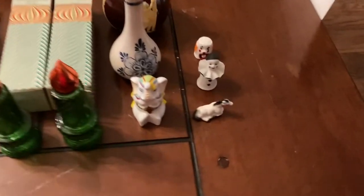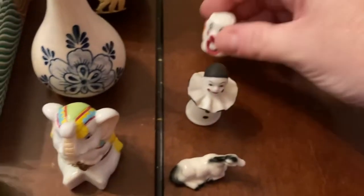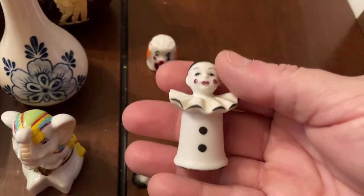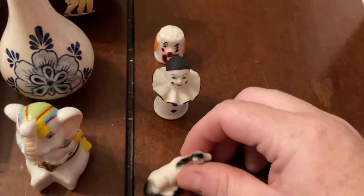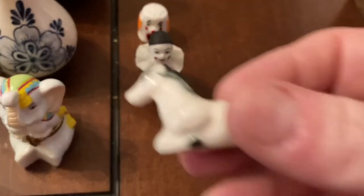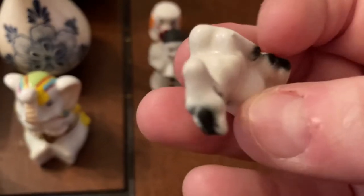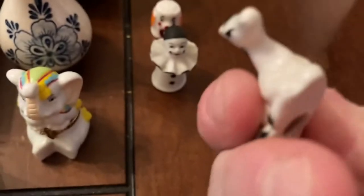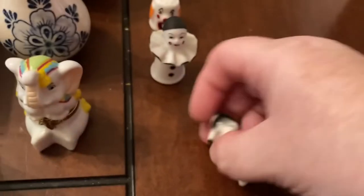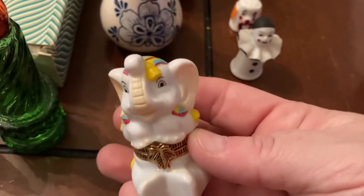We have two thimbles — a little clown thimble, and this one is vintage because it's made from bisque. Then there's a little horse thimble; it looks like it's got a crack that goes all the way around except for down at the bottom. I don't know if it's been glued back or not. And this is a little elephant trinket box.